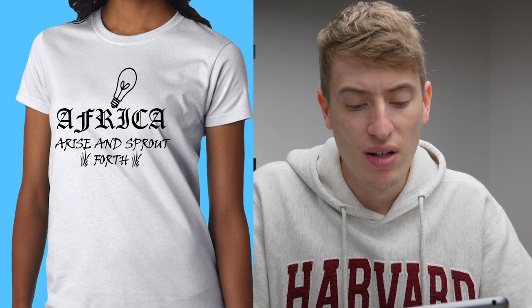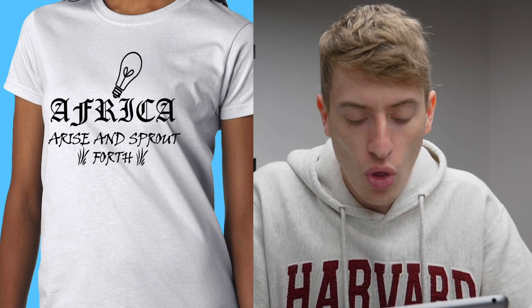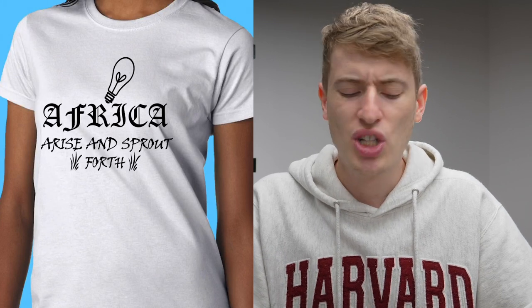Last design: "Africa — arise and sprout forth" with a light bulb. The font for 'Africa' is this old English newspaper font — that just does not go. 'Arise and sprout forth' — what even is that? And why is there just an angled light bulb? The one thing done right is you've placed it well on the shirt — congrats for that, done excellently. Everything else is awful. I would completely scrap the design — I have no idea who you're targeting. Improvements would be scrapping it entirely: change all the fonts, change the wording, get rid of the light bulb.